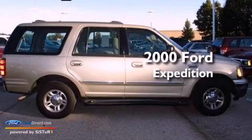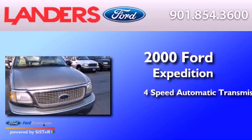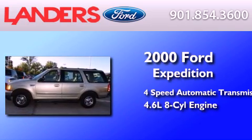This is a 2000 Ford Expedition. This SUV has a four-speed automatic transmission and a 4.6 liter V8.